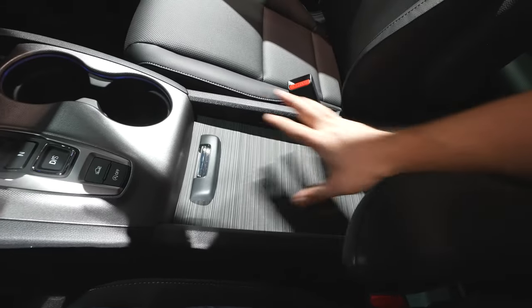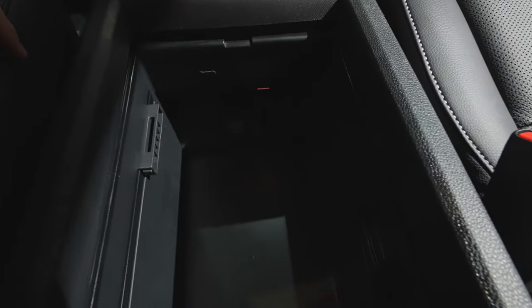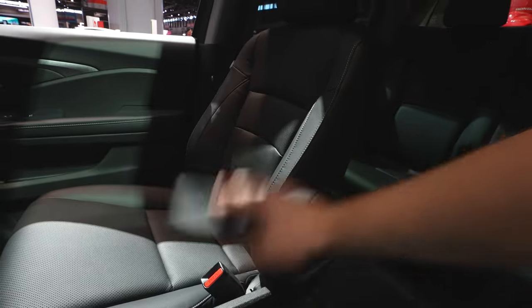Then we have this massive open bench tray right here. Pull on this, giving us access to an LED-lit storage compartment with another 12-volt 180-watt power outlet and auxiliary USB jack. Really nice center armrests that are kind of customizable to how you want them.